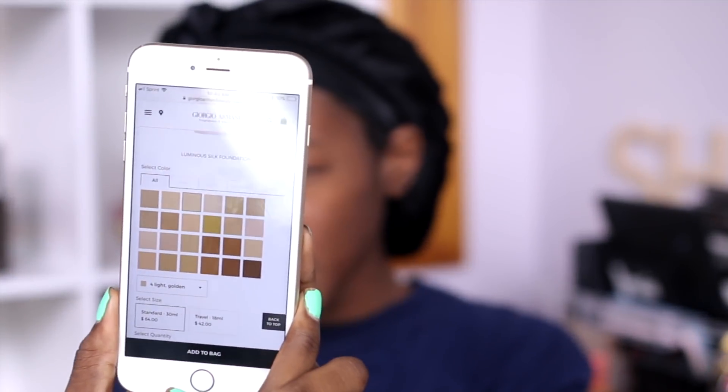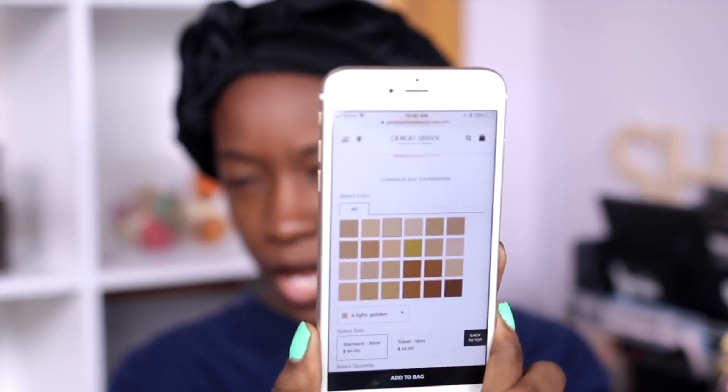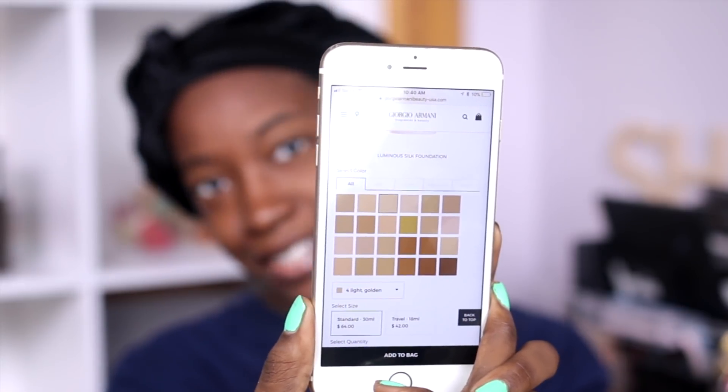Anytime I saw the Silk Foundation on websites like Sephora or Nordstrom, they only showed 14 shades. But on Giorgio's own site, there are actually 24 shades, and that is what those 24 shades look like.